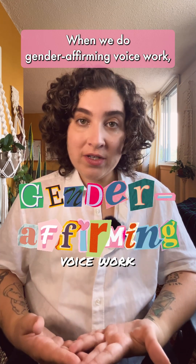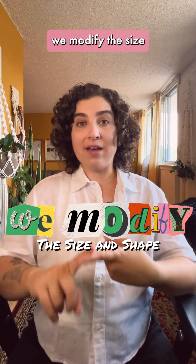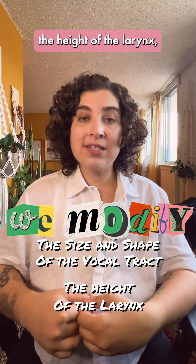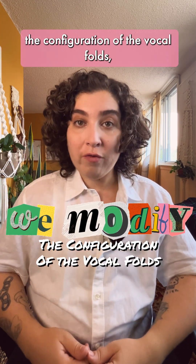When we do gender-affirming voice work, we modify the size and shape of the vocal tract, the height of the larynx, the configuration of the vocal folds and more.